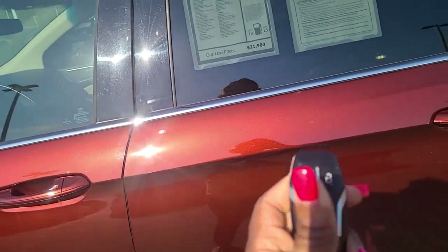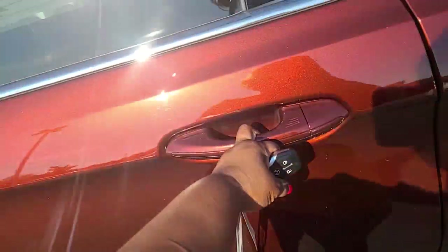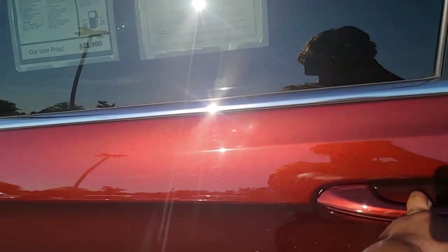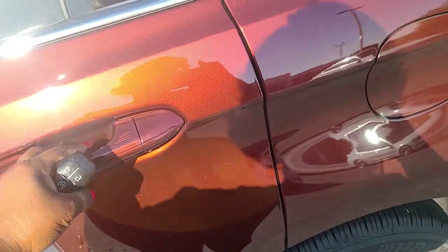You do have the remote start. Your door has to be locked — there we go.